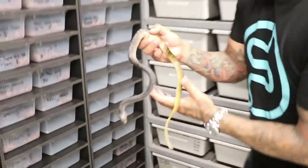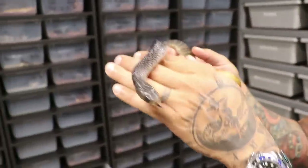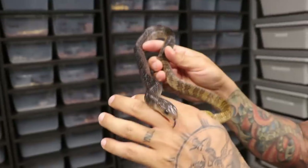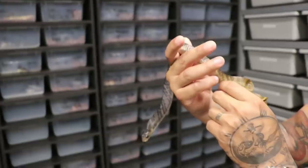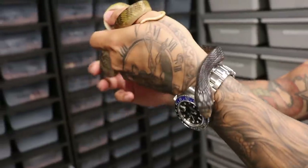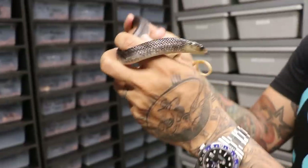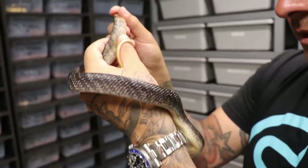You guys want to see a cool snake? Man, do I love this — Yellowtail Cribo. It's going into shed so it's not as bright. These things are like little dogs, man — they do this little sniffing noise, especially when they're eating. This thing is freaking beautiful. She's going to get some tilapia tomorrow.